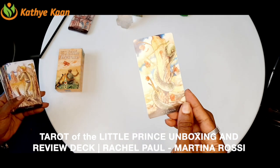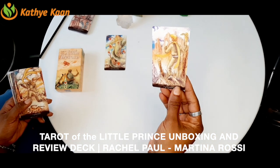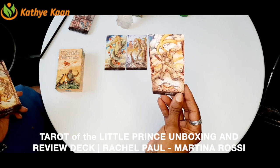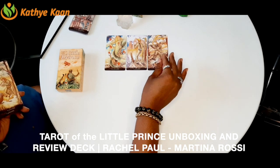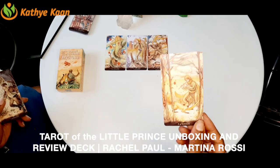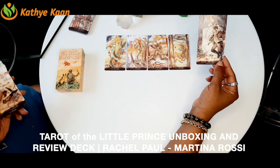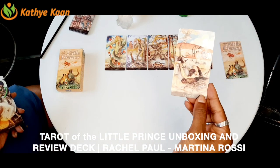The Ace of Wands has the energy of the snake — I understand why she used the snake for the Ace of Wands. There's also a fox, and the snake appears in the Two of Wands. The Three of Wands is about creating and moving away, clearing your own energy. The Four of Wands features the fox — the snake is gone and you are working your energies. The Five of Wands shows you taking down the snake using sword energy.